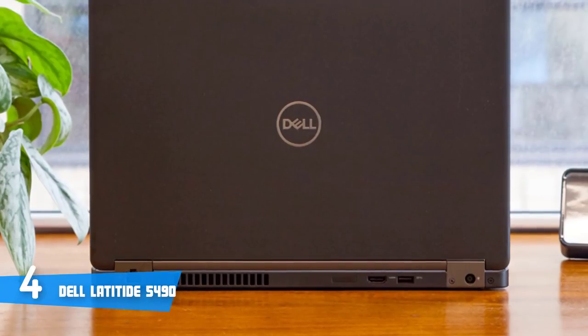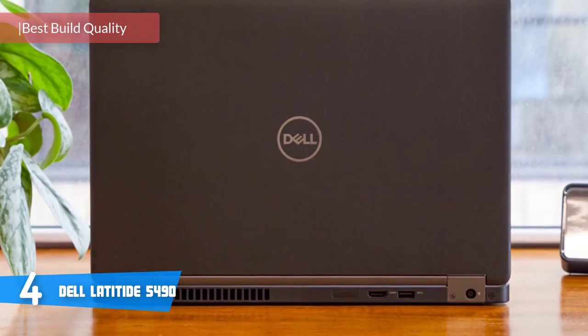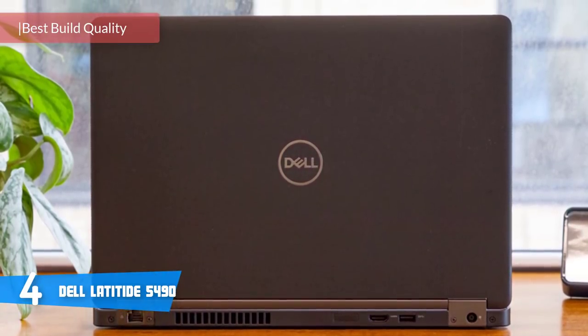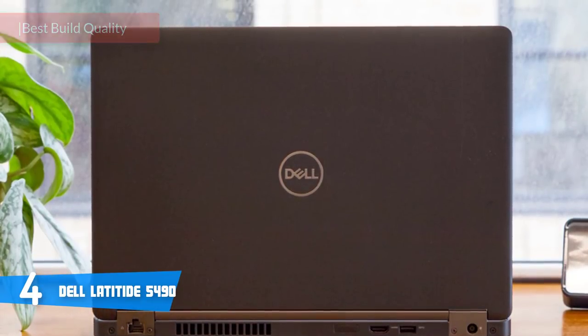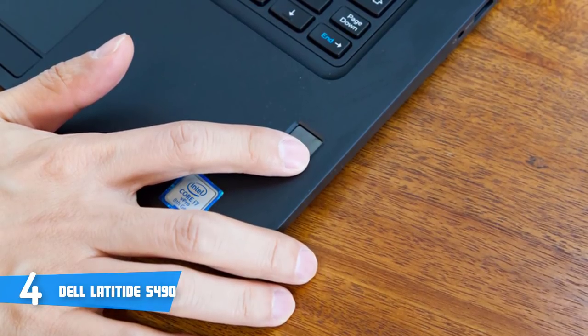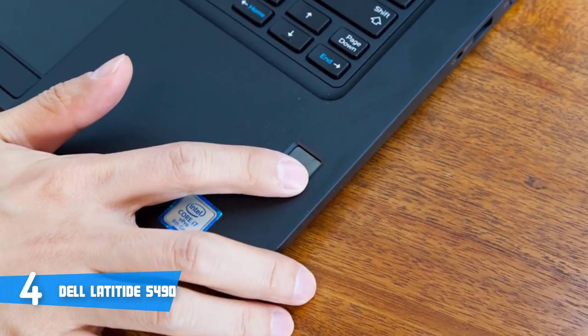At number 4, it's the Dell Latitude 5490. Designed for productivity, the Latitude 5490 notebook from Dell provides improved security, manageability, and reliability, as well as business features. Aesthetically speaking, the matte black Latitude 5490 comes with a carbon fiber lid, an underside, and a plastic keyboard deck which feels quite sturdy.